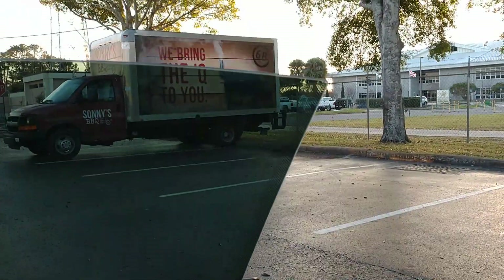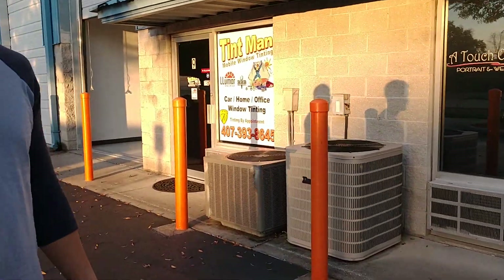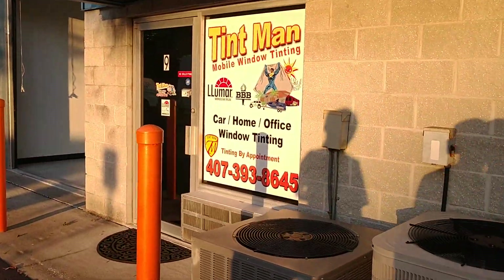So as you see there's no edge. You can learn more at tentmanfl.com.